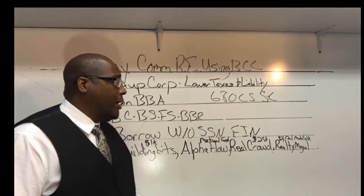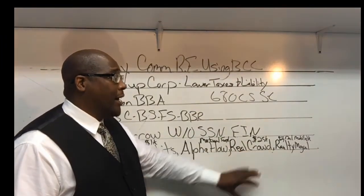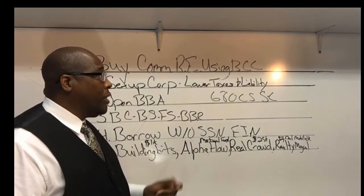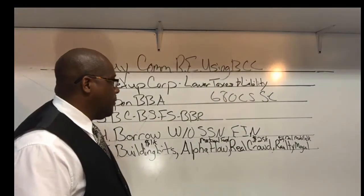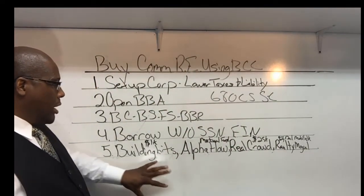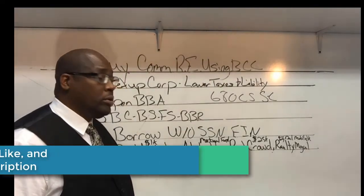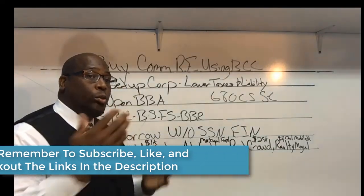Real Crowd is for somebody that wants higher returns right away and has a lot of capital to put to work — those people would invest in Real Crowd. But if you're starting out with low-limit business credit cards and still want to do commercial real estate investing, then Building Bits is one to consider. You also have Alpha Flow, which works on a mutual fund scale, and Real Crowd starting at twenty-five thousand dollars.